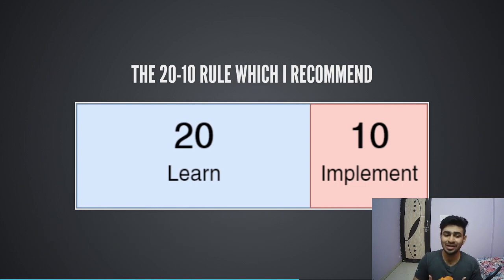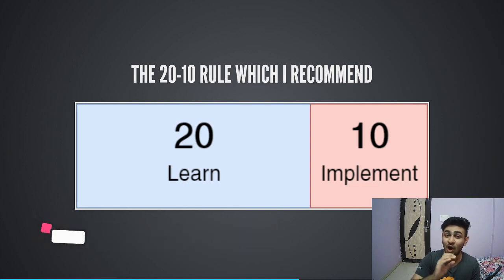This is something I call the 2010 rule, which I recommend a lot to people. It's very simple — take the time frame you have and divide it into 30 parts: spend 20 parts learning and the remaining 10 parts implementing a side project. For example, if you're devoting 30 days to learn a new technology, the first 20 days you do a course, read documentation, read blogs, or follow YouTube tutorials, and the remaining 10 days you implement a side project to figure out how much you've learned.